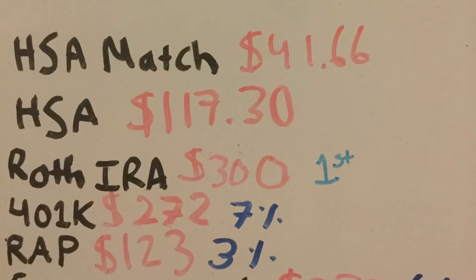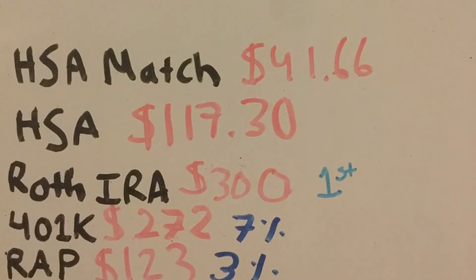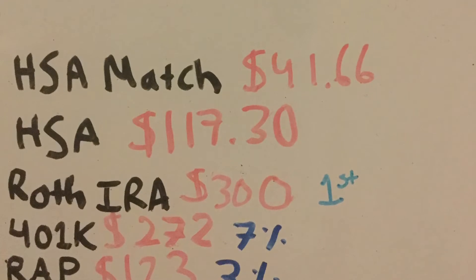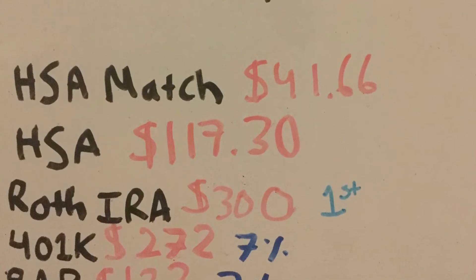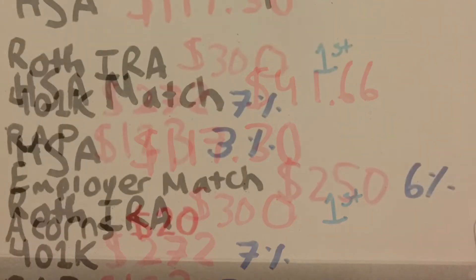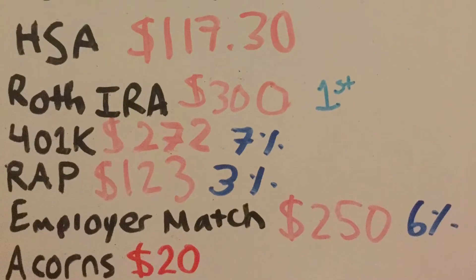Next is the 401k. Fun fact: most people become millionaires through a 401k. I'm contributing around $272 every single month, which is equivalent to 7% of my income. Then there's the Retirement Accumulation Plan — this is an additional 3% that my employer contributes as a match. They give 6% employer match plus an additional 3%, so it's 9% in total.